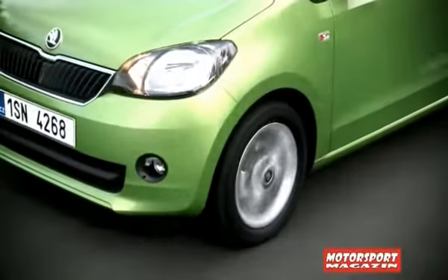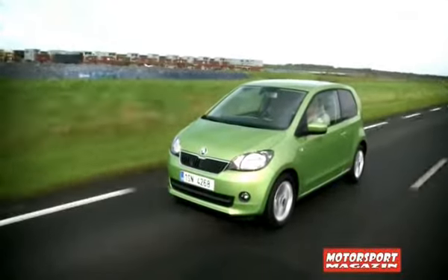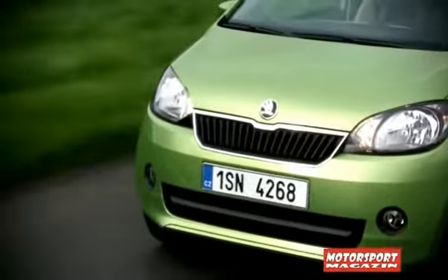This small car measures only 3560 mm in length, and on the European market it will appear at the beginning of the year.